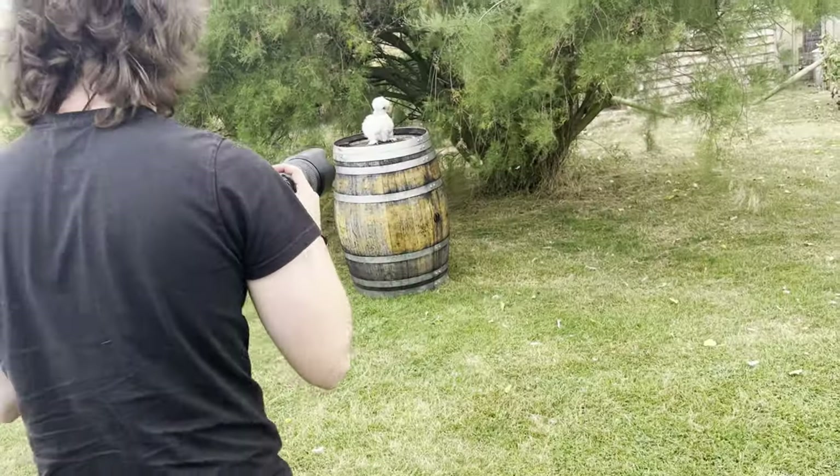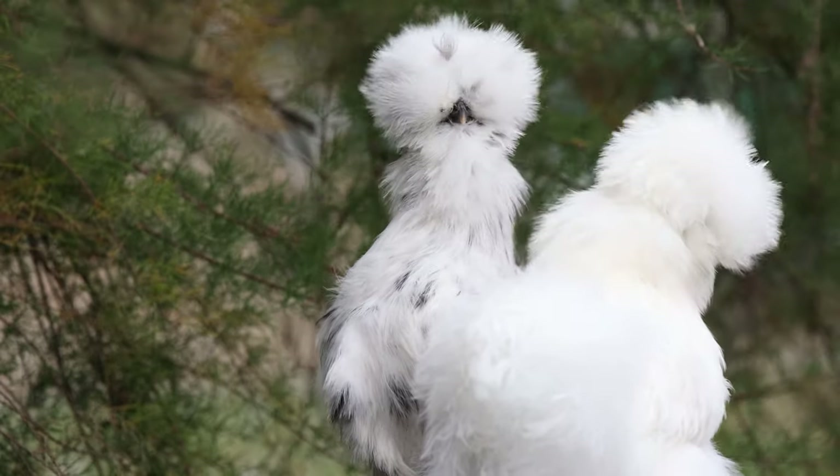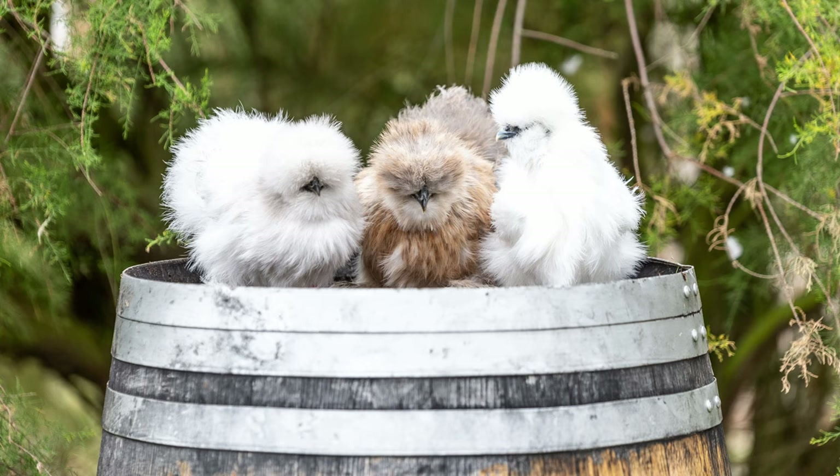You'll notice in some of these photos that I'm actually trying to use the colors of the silkies to my advantage. So to give you an example, in this photo you can see that I've used a brown silky in front of the brown hen house to really let those colors collide together and give some consistency in the images. Whereas when I went to photograph this white silky, we actually had it on a black tire to give contrast between the two colors. For the next part of the shoot, we used a barrel placed underneath a tree as a prop for the chickens to sit on top of.